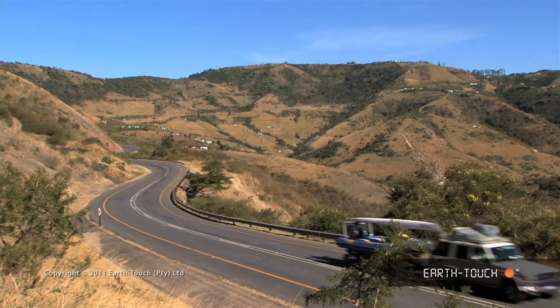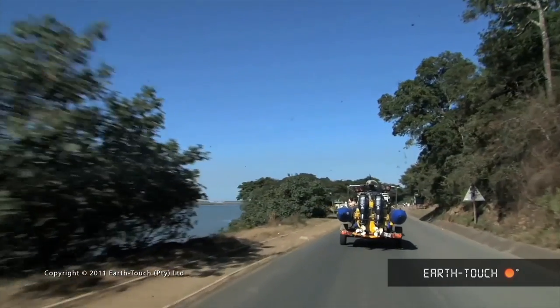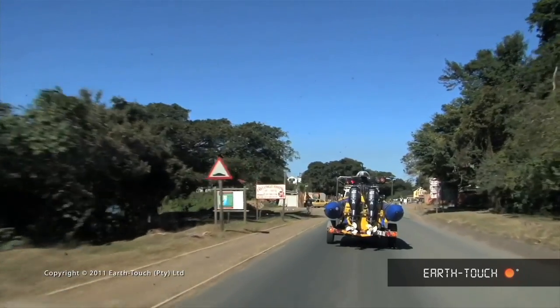This morning we made our way up into the Transkei. Our destination is the Port St. John's area. This is gonna be the area that we need to be targeting over the next month and a half or so.